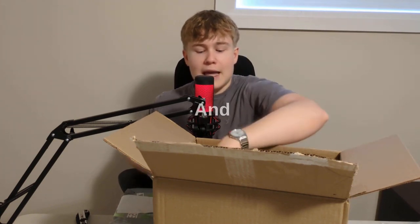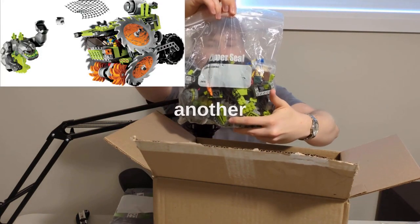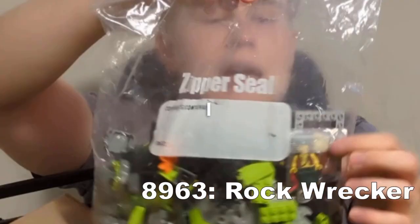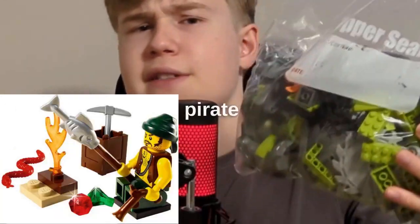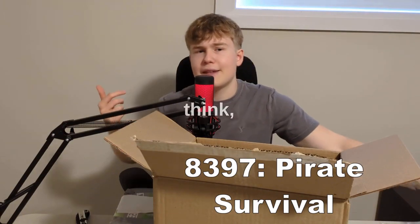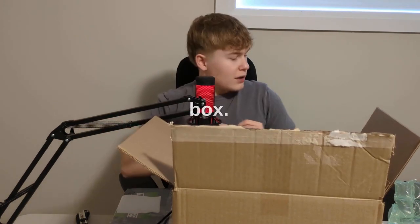Those sets are nice, so happy to have that one. I have another Power Miners set as well — I think this one's like a drill. And I have this little pirate figure from a pirate ship or pirate set, just like a poly bag or small set. That's it for this first box.